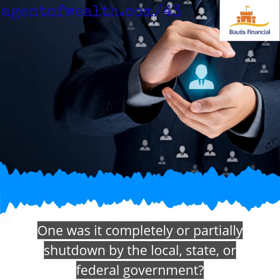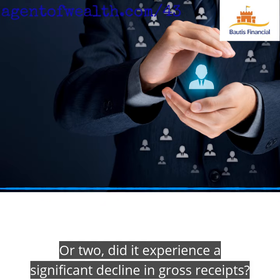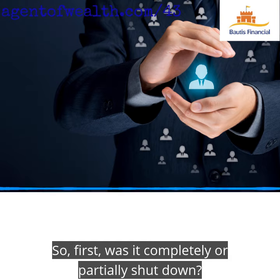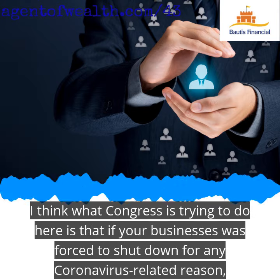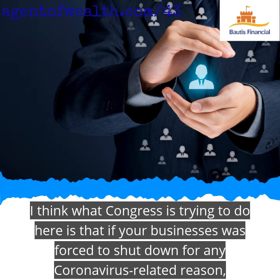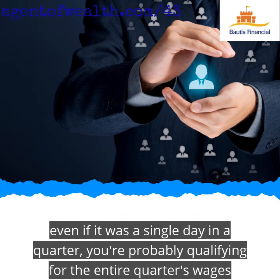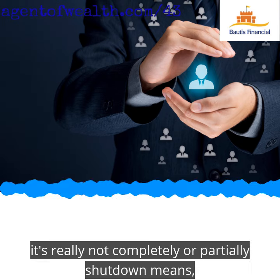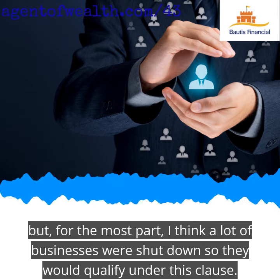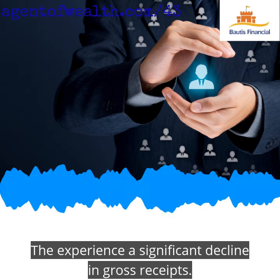One: was it completely or partially shut down by the local, state, or federal government? I think what Congress is trying to do here is that if your business was forced to shut down for any coronavirus-related reason — even if it was a single day in a quarter — you're probably qualifying for the entire quarter's wages. For the most part, I think a lot of businesses were shut down, so they would qualify under this clause.